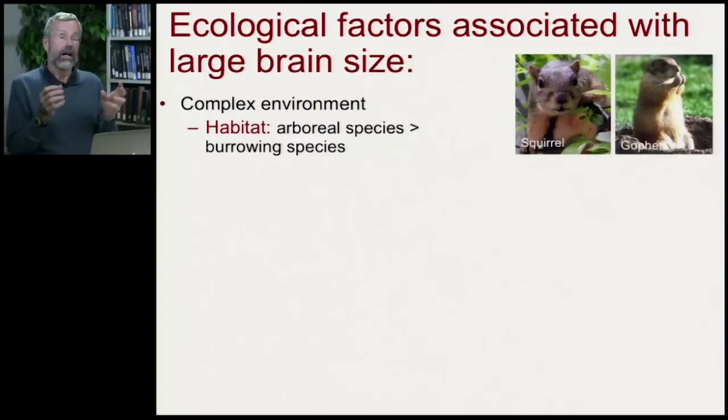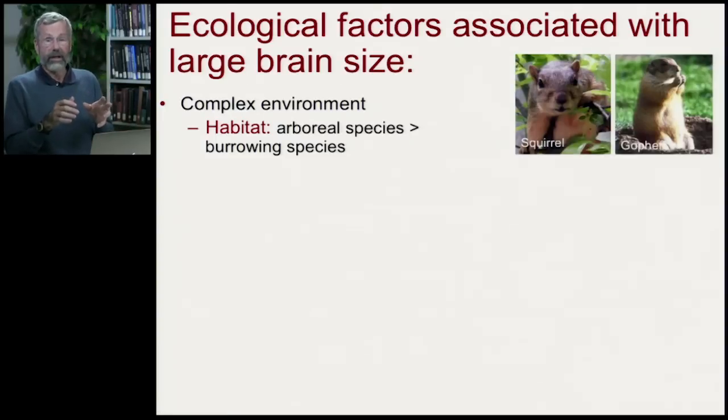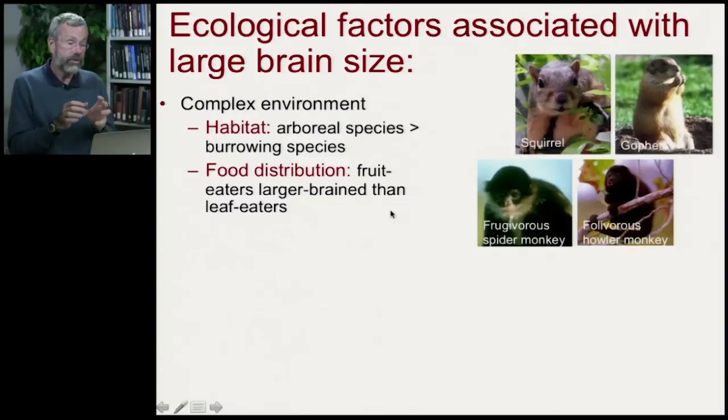If we look at the habitats of relatively closely related species, we find it does make a difference in how big their brains are. Here we have two rodents about the same size — a squirrel and a gopher. The squirrel climbs trees; the gopher lives in the ground, burrows, and lives on a flat surface. The squirrel, if it has to escape a predator, has to navigate branches and twigs — a very complex task. Even just to get to a good food site, it has to figure out how to navigate through a complex world. Squirrels for their body size have much larger brains than do gophers. Also, the distribution of food can influence how large a species' brains may grow.